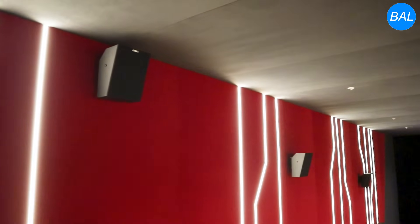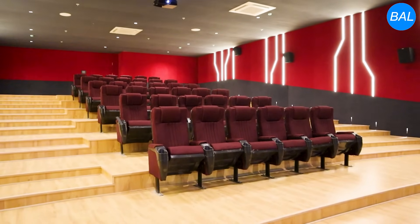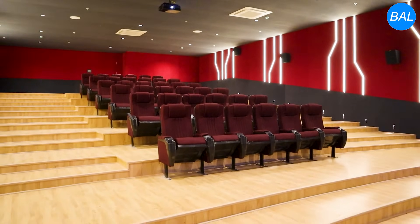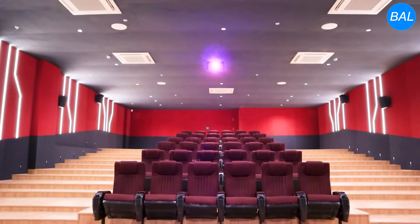We have used a frequency response of 60 Hz to 20 kHz. The speakers are placed at a distance from the seats so that the atmosphere is spread out evenly across the listening area.